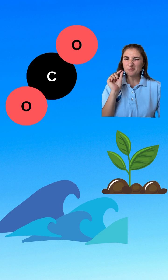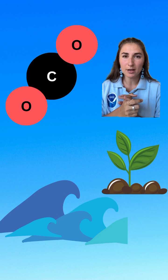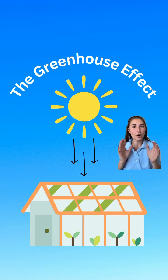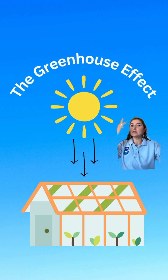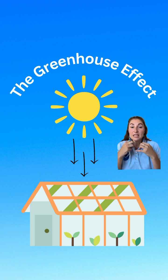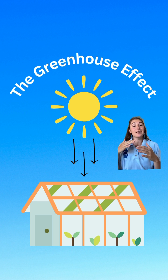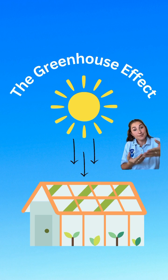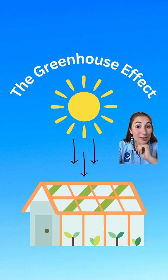While CO2 only makes up a small part of our atmosphere, it has a significant impact on our Earth's climate through a phenomenon called the greenhouse effect. Picture this: Earth's atmosphere is a lot like the glass you would find in a greenhouse. It allows a lot of solar radiation through, but then traps that heat here on Earth that's trying to escape back to space. This causes the temperatures in our atmosphere to rise like they would in a greenhouse. CO2 is one of those gases that absorbs and traps heat, hence why it's a greenhouse gas.